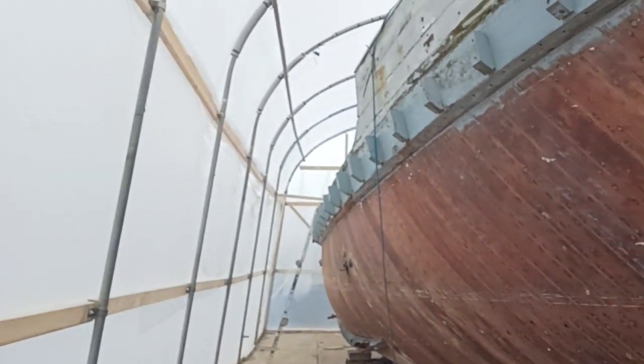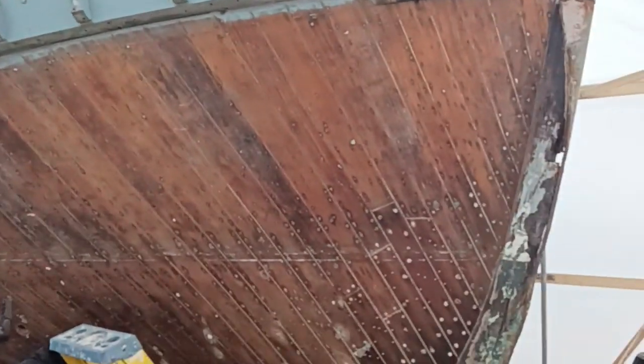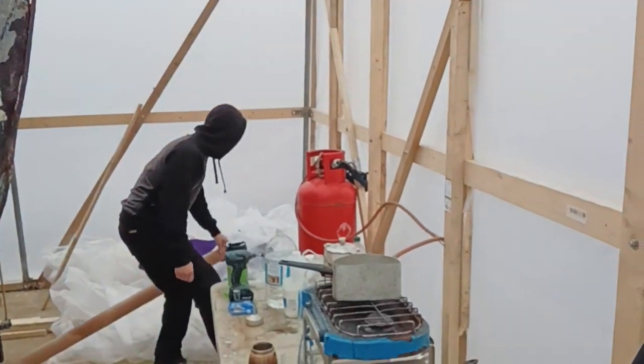We'll go inside and have a look at what we've got inside our new shelter. Come in through the doors and don't forget to always shut the door behind you. Welcome to the inside of the restoration project! We're inside — we've got Calum there cleaning up some stuff. Morning Calum! As you can see, we're all nice and dry.